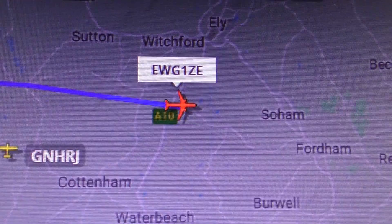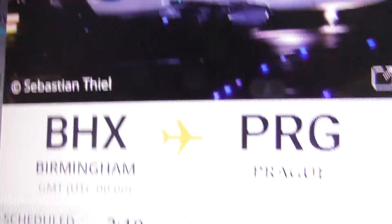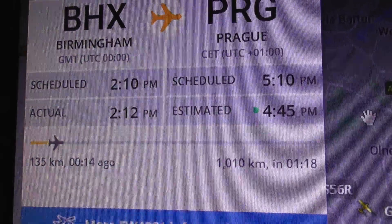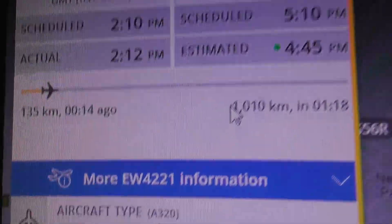Let's show you on the radar what that is. Let's have a quick look. The time is 2:26pm. That was Euro Wings operated by Euro Wings Europe, Birmingham to Prague. It's got another 1 hour 18 to go to get there. That's not that far, actually.